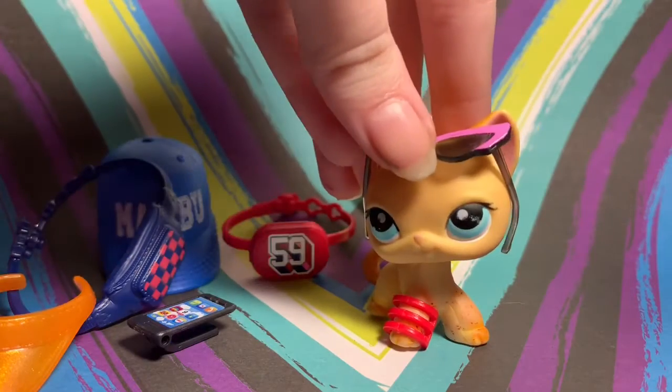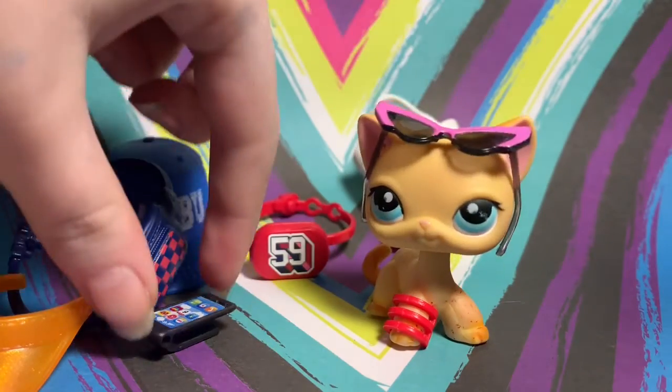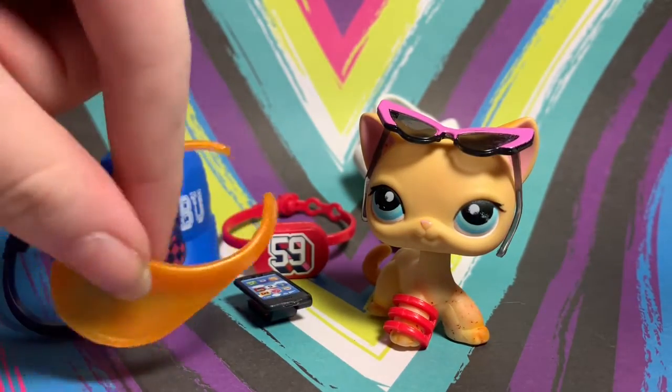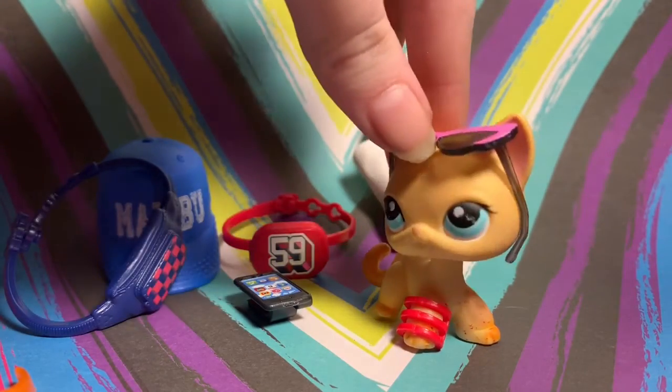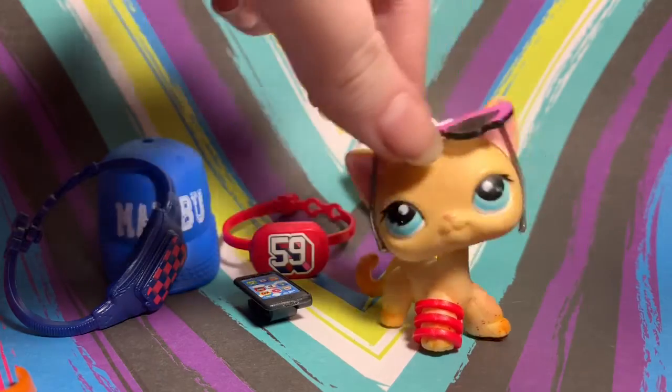Overall, those were all the items in the blind bags. The ones I am most pleased with have to be the sunglasses, the bracelet, and the phone — kind of — just because it's pretty. The other items I don't really know what I'm going to do with, but these ones are pretty cute, so I'm pretty happy with them.